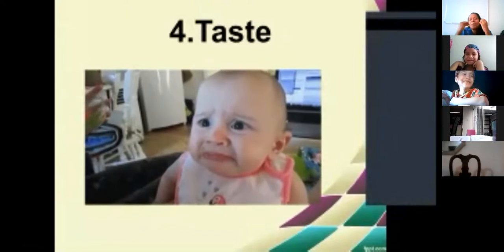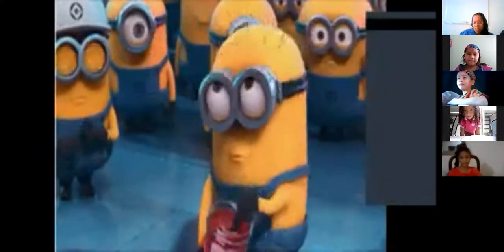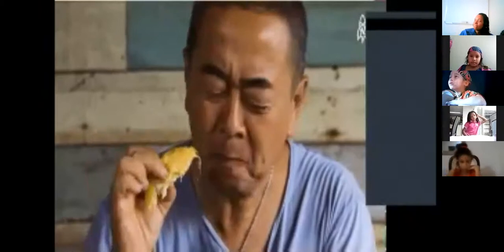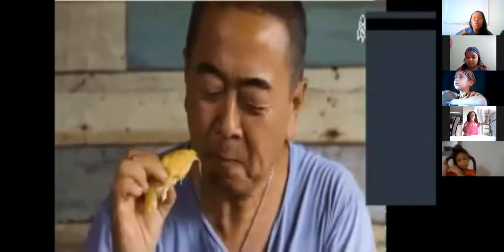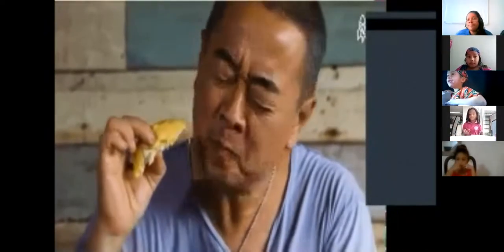Taste — when something is delicious, it's yummy. But when something is bad, it's stinky — so disgusting! He is eating durian. That's the name of that fruit — durian. They say that fruit smells really bad, like dirty socks, but it tastes very good. Interesting!